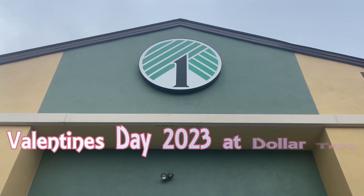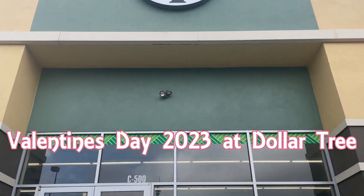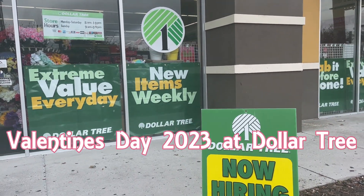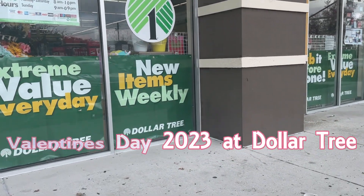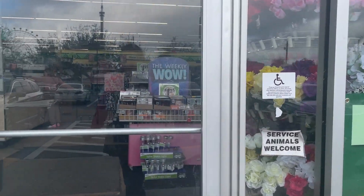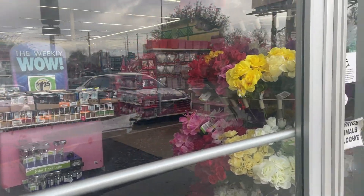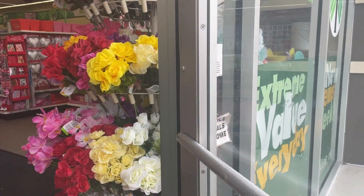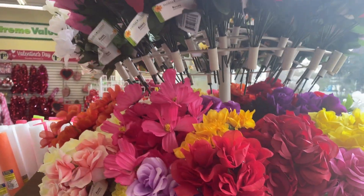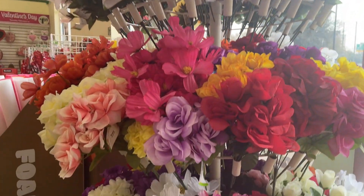Hi there guys and welcome back to my channel. I'm very excited today because this is the first Dollar Tree that I will have gone in this month. I'm back here in Orlando and I'm just so excited to see what they've got. I'm assuming it's going to be all things Valentine's. So let's take a slow browse round.